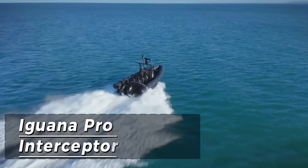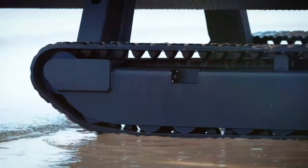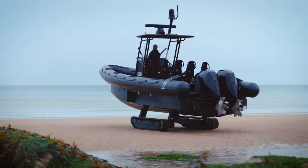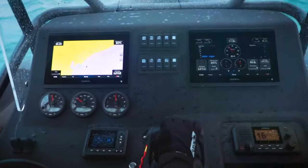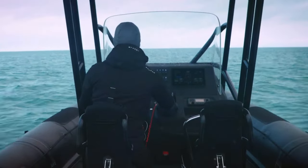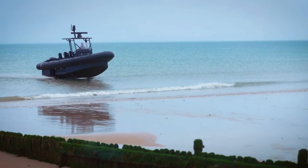The Iguana Pro Interceptor is a cutting-edge amphibious vessel engineered for top-tier maritime security and surveillance. With its advanced all-terrain track system, this vessel effortlessly navigates both water and land, conquering even the most challenging environments with ease.